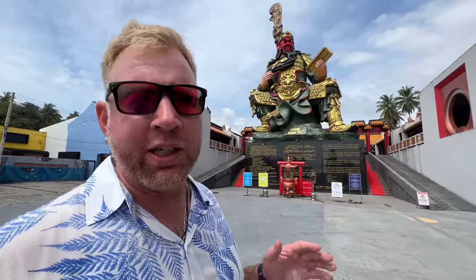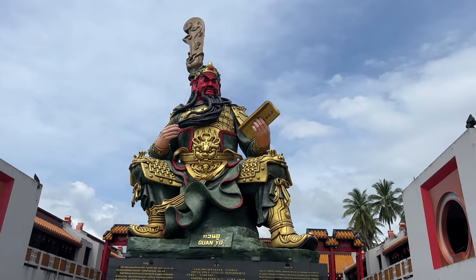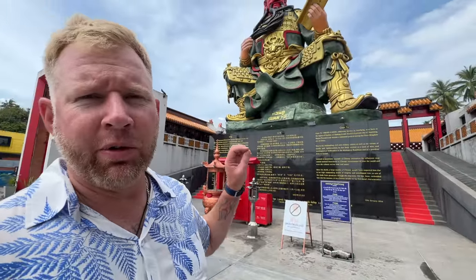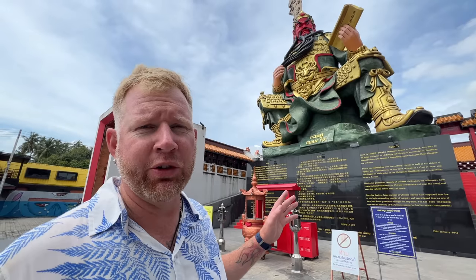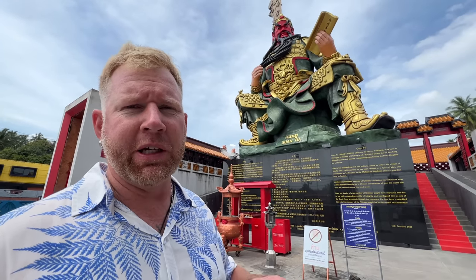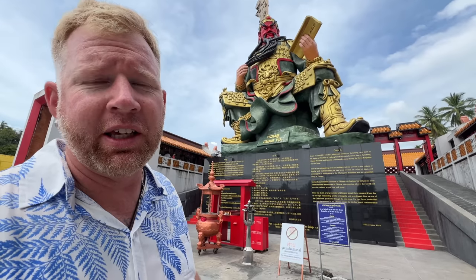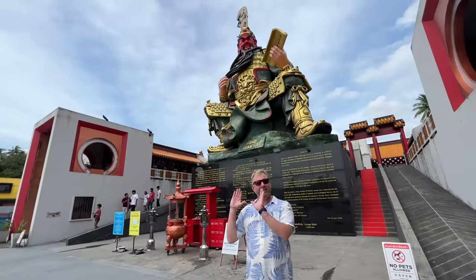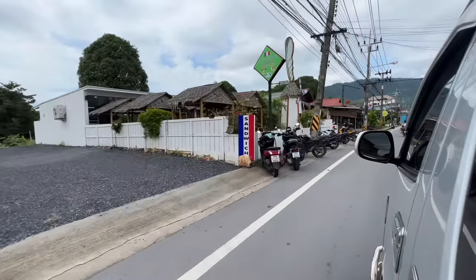Here we are at a Chinese statue called Guanyu. The statue behind me is of a man who existed about 800 years ago and is considered the god of war. The Chinese revere him because he was a person of righteousness and loyalty and essentially became a deity. After visiting here, we're heading to Lamai, which is considered the second best place on the island to stay after Chaweng if party and nightlife is what you're looking for.